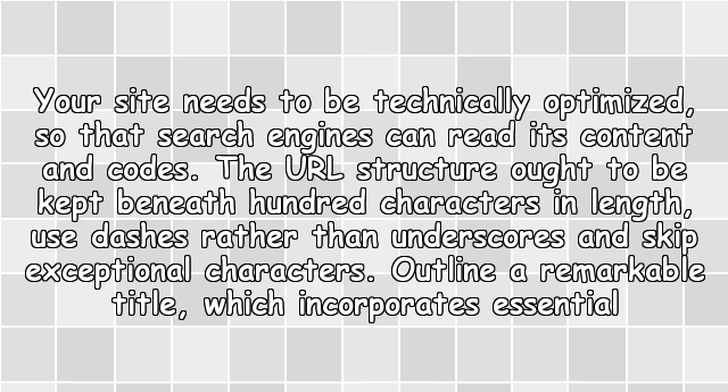Optimize Technically: Your site needs to be technically optimized so that search engines can read its content and codes. The URL structure ought to be kept beneath 100 characters in length. Use dashes rather than underscores and skip exceptional characters. Outline a remarkable title which incorporates essential keywords at the start of the title.